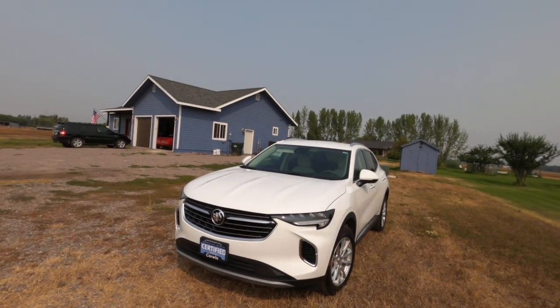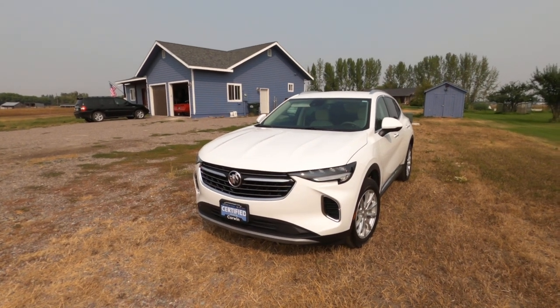We picked up a 2021 Buick Envision, the Preferred package, which is the base model — but for a base model it has a pile of features. It only has 9,000, well 10,000 miles on it now. We were looking to get a new car; I'd mentioned in one of the videos we were looking at the 2023 Kia Sportage because their base price is cheaper than what most people are selling used cars for.